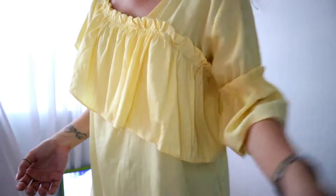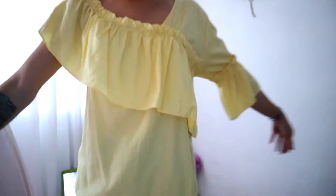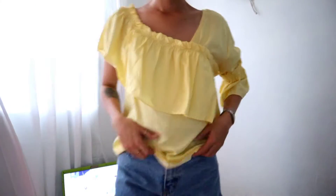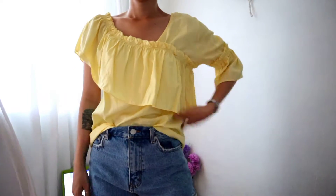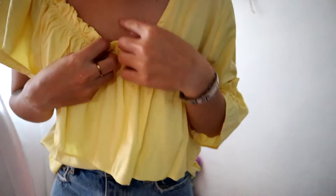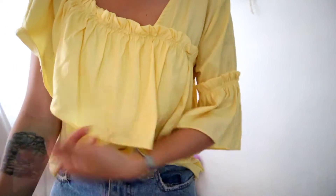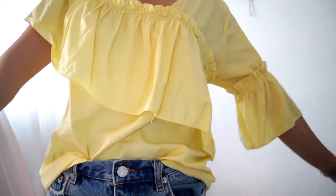So let's try it on. Okay, so this is the next top — it's very very cute. There's no tag on either side, so you could wear it on the right side or the left side, whatever you prefer.